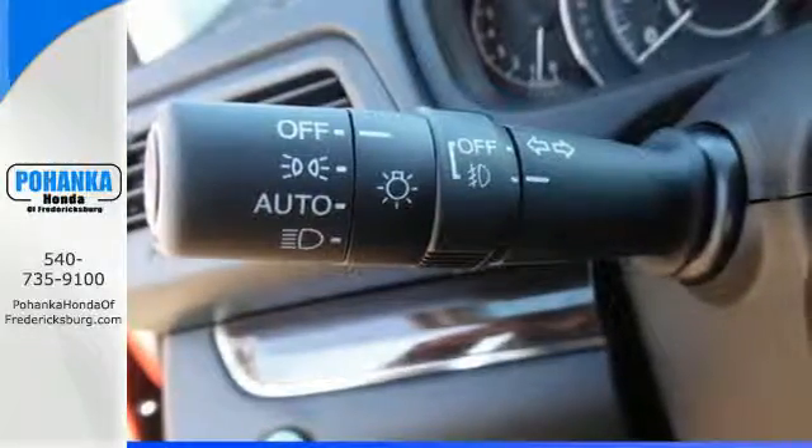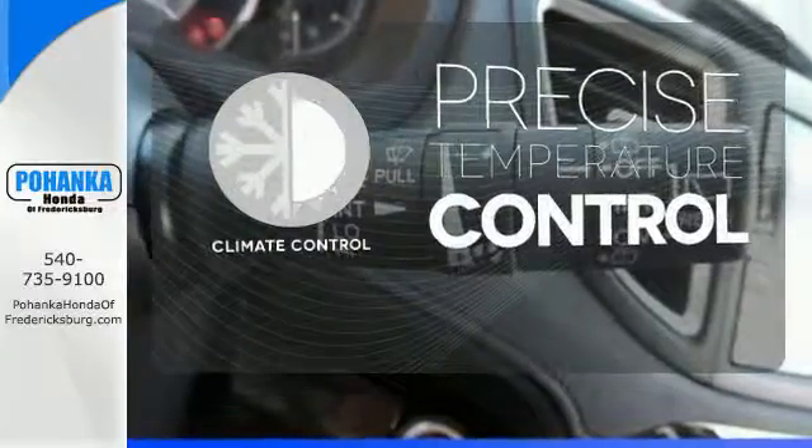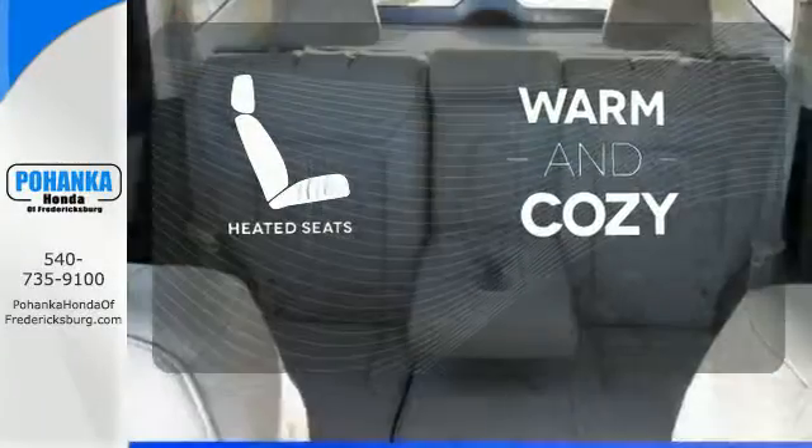See more of what's behind you with the multi-angle rear-view camera. Select the perfect temperature with the climate control. Wrap yourself in the comfort of heated seats.